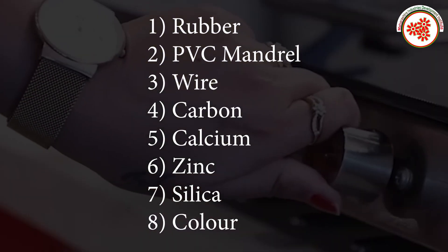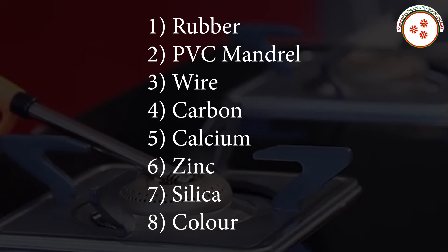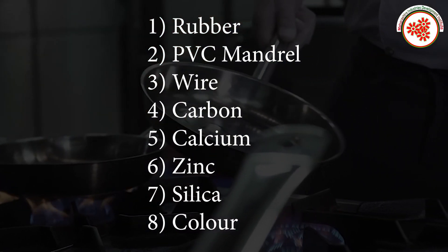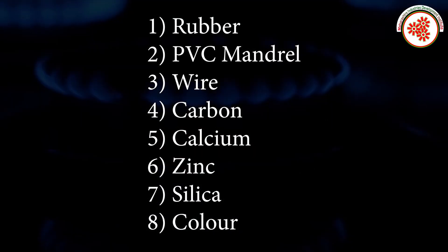Raw materials used in this business include: rubber, PVC mineral, wire, carbon, calcium, zinc, silica, and color.